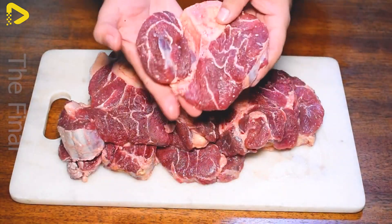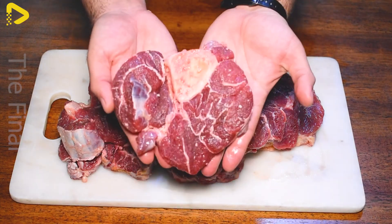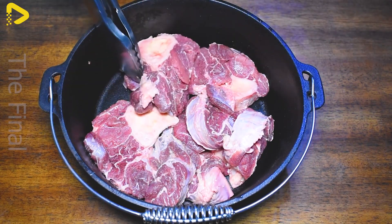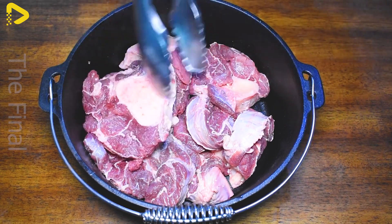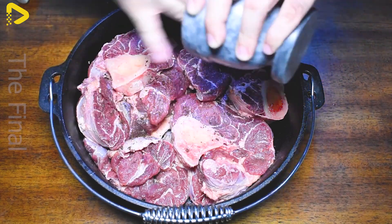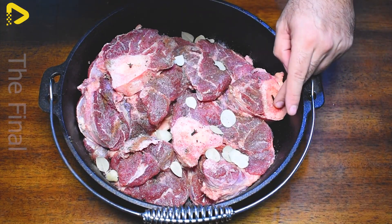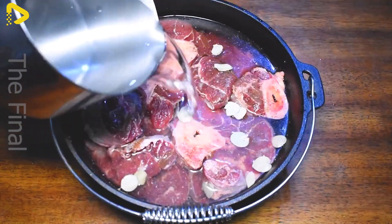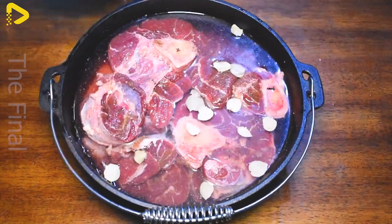Donkey meat is more than just a dish — it is a mesmerizing culinary experience that captivates diners from the very first aroma. Imagine sitting in a luxurious restaurant with a meticulously prepared plate of donkey meat in front of you, releasing an irresistible, tantalizing fragrance.